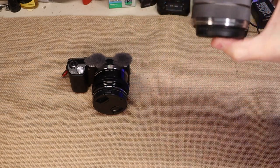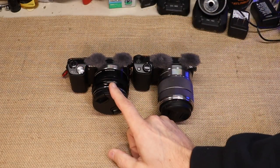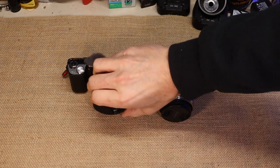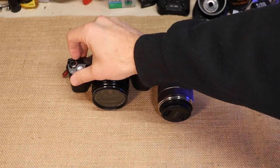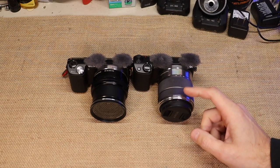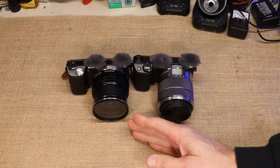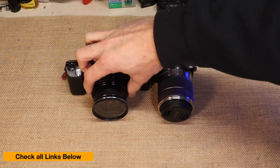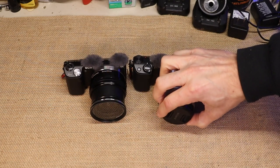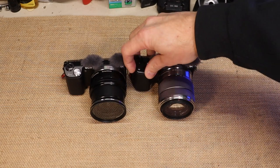They're both 18 to 55 millimeter lenses. This one is what they call their compact size style, where it actually extends once you turn the camera on. When you turn the camera on, that lens comes out and it's the same length as this one. Even when you go from 18 millimeter to 55, the lens virtually stays the same length — everything changes on the inside. This one, when you turn it on, nothing really happens any different.